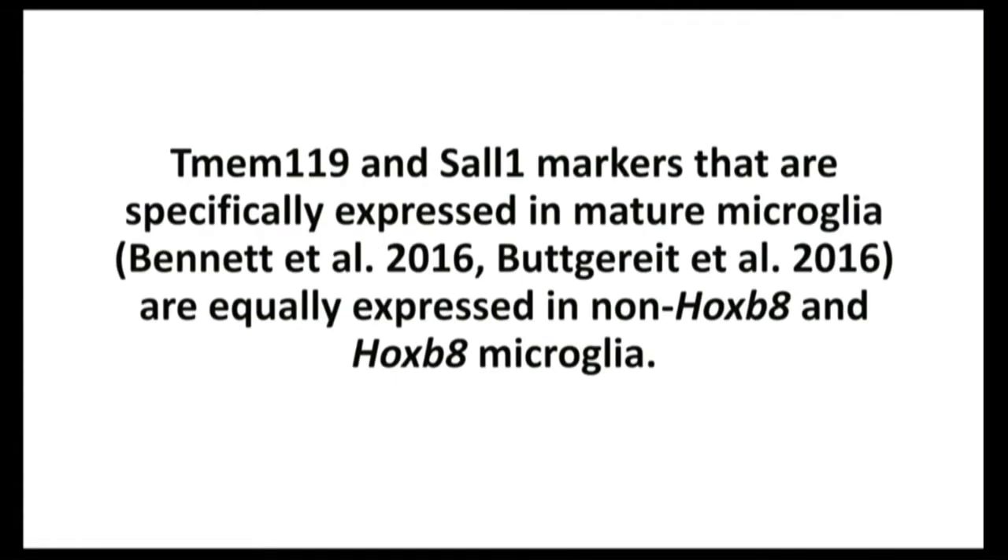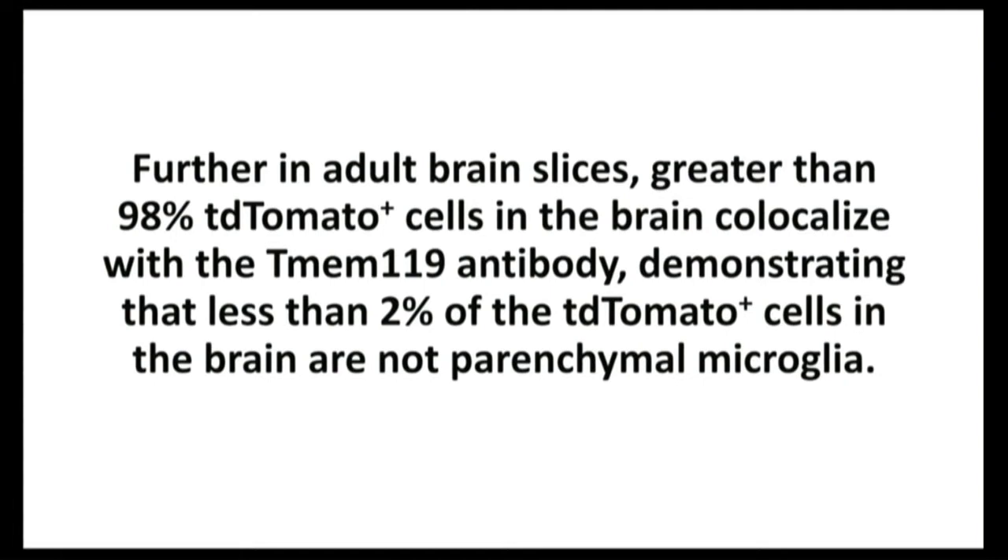There are two markers now accepted as markers of microglia: TMEM119 and SOL1. We asked whether the HoxB8 microglia also express these two markers, and the answer is yes — expressed at exactly the same fold level. We can also do in situ hybridization to ask how many of the red cells actually express TMEM119, and it's greater than 98%. So most of the red cells we're looking at are indeed HoxB8 microglia.